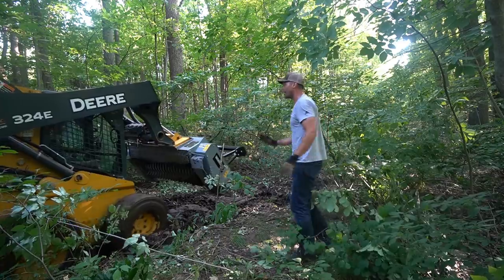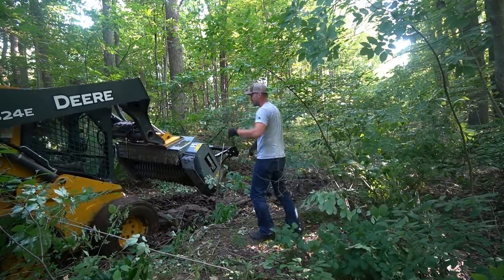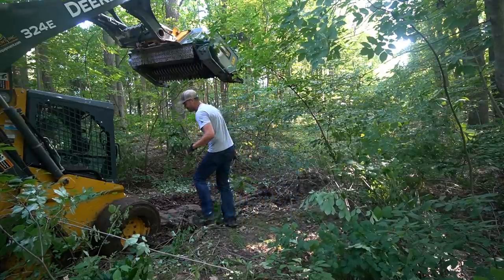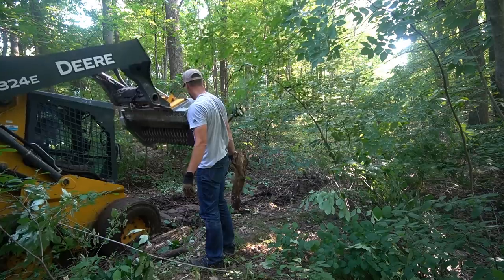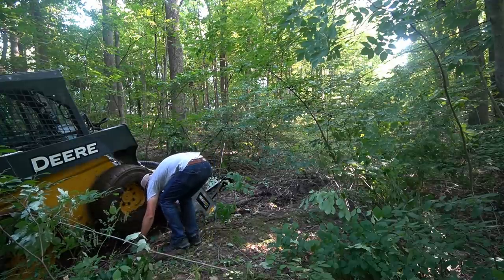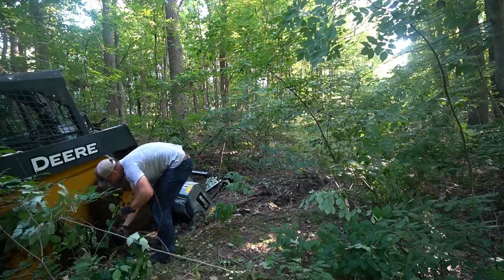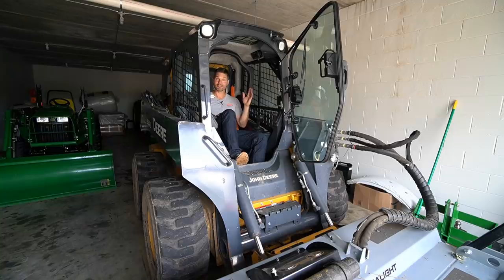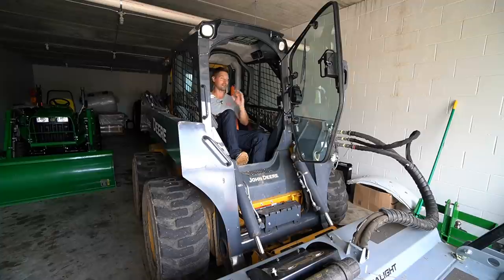It doesn't matter if it's a skid steer, a tractor, or your truck — if you've been stuck in a ditch bank, if you've been stuck in a field out in Wyoming in the snow, as soon as that machine gets going, you take off until you get to some high ground and know you can get from point A to point B. That momentum is what you need.